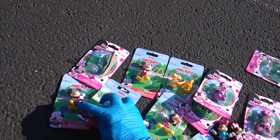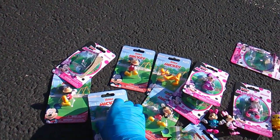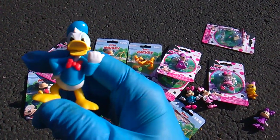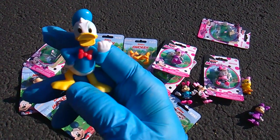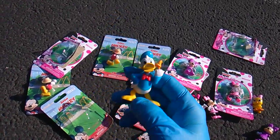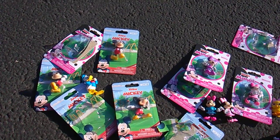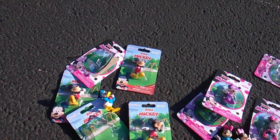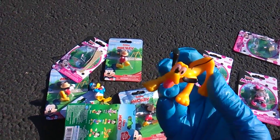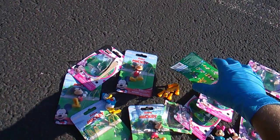Now over on the Mickey side, we get a couple other classic characters. This be Donald Duck, and we even get Pluto. The paint apps are actually quite nice — high quality on these.